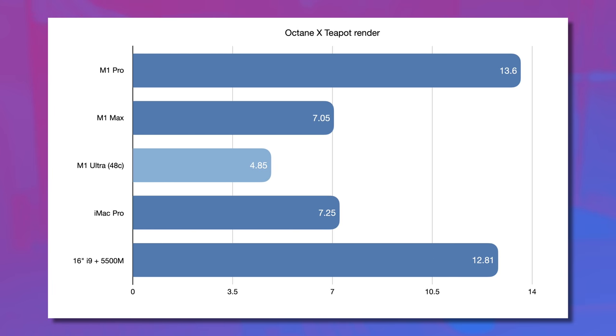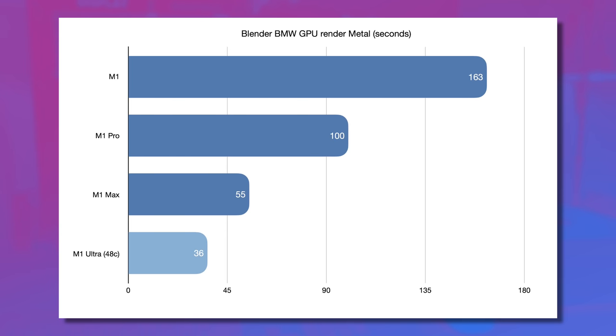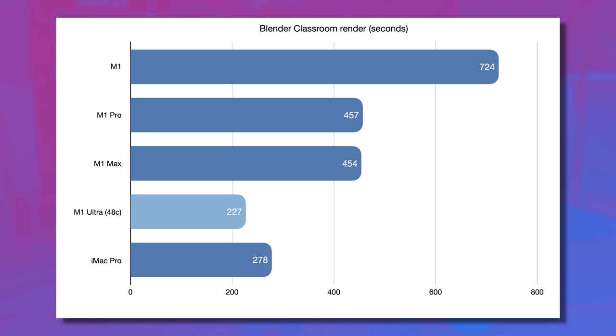Moving on to 3D modeling, starting with Octane X and the Teapot render — which is pretty stressy and clearly takes advantage of GPU cores — we see very clear scaling, going from the M1 Pro taking more than 13.5 minutes down to the M1 Ultra taking less than five. In Blender, the BMW GPU render shows how Apple Silicon can flex its strength. Enabling Metal for GPU rendering not only decreases times significantly, but you can see that every time the GPU cores double, the render time basically cuts in half — going from 8 to 16 to 32 to 48 GPU cores. And in the classroom render, finally, the M1 Ultra is actually beating the iMac Pro.